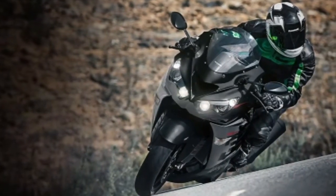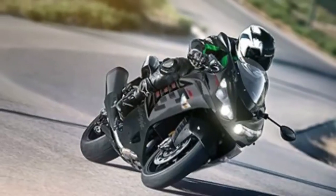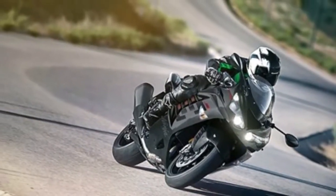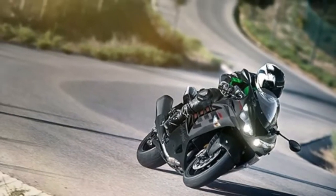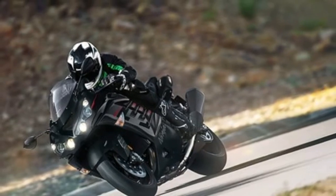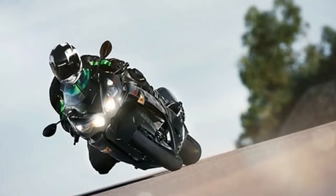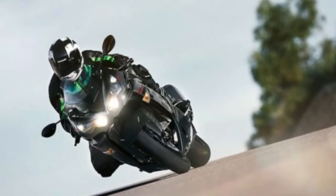Precision control. The inverted 43mm cartridge type fork and bottom-link Unitrack rear suspension provide ride comfort and contribute to precise control of the motorcycle's immense power. Brakes: Brembo four-piston M50 monoblock calipers and dual semi-floating 310mm discs.